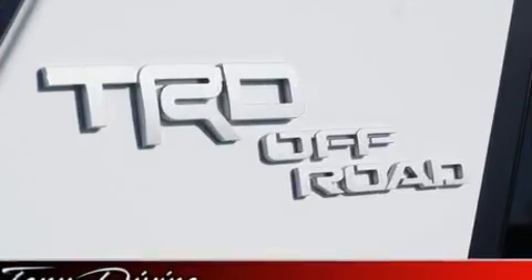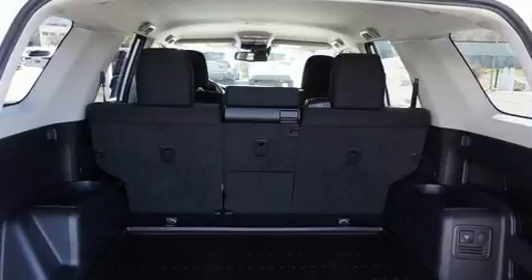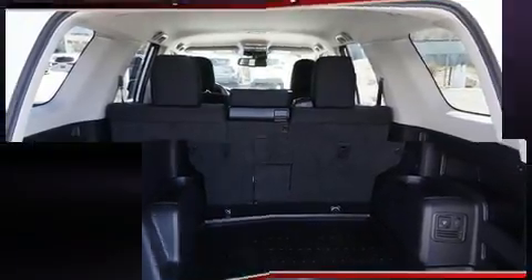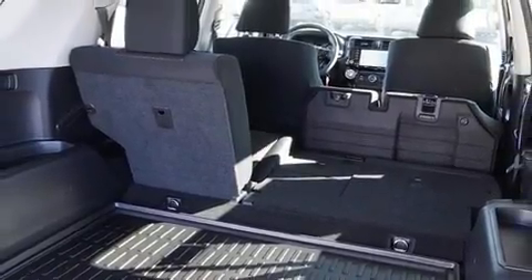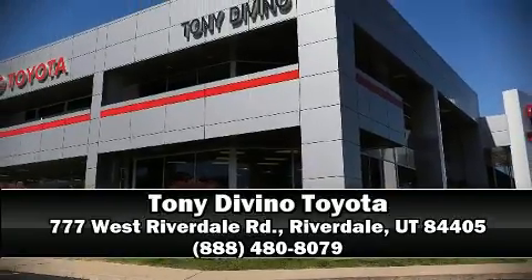Additional safety features include anti-whiplash front head restraints, ignition disabling, an emergency communication system, and four-wheel disc brakes with ABS. With electronic stability control supplementing mechanical systems, you'll maintain precise command of the roadway. Stop by our dealership or give us a call for more information.